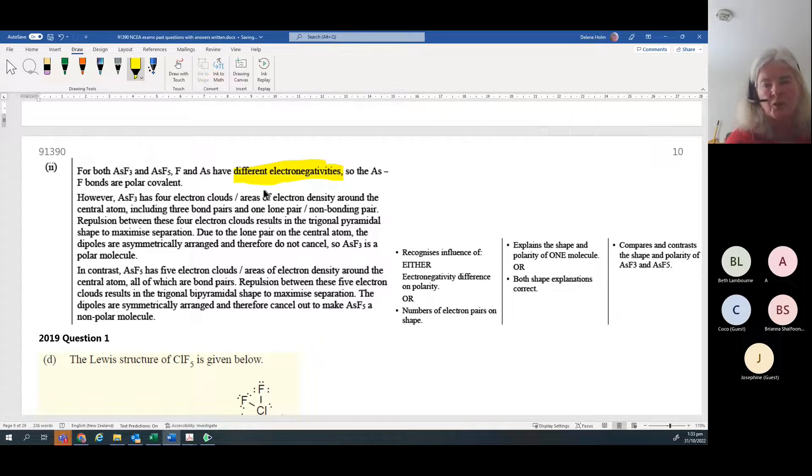Your second statement is about the shape of the electron geometry and the shape of the molecule. You should also note whether you've got two different elements attached to the central atom. For example, AsF5 lands up being non-polar, but if you had AsF4Cl - replacing one fluorine with a chlorine - the AsCl bond dipole would not be the same size as the AsF bond dipole because Cl has a different electronegativity to F, which decreases going down the group.